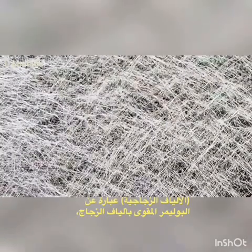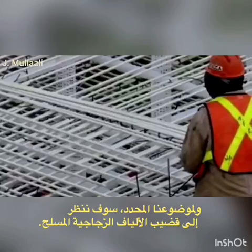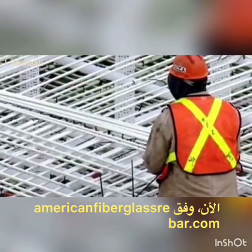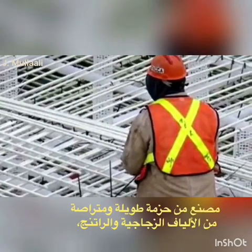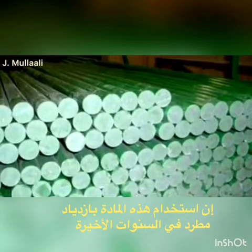GFRP, or what is more commonly referred to as fiberglass, stands for glass fiber reinforced polymer and it is a highly durable construction material used for all sorts of different types of construction. For our particular subject we will be looking at fiberglass rebar. According to AmericanFiberglassRebar.com, it is a spiral wrapped fiberglass structural reinforcing rod made from a combination of fiberglass roving and resin. The use of this material has been steadily increasing in recent years due to its many benefits.